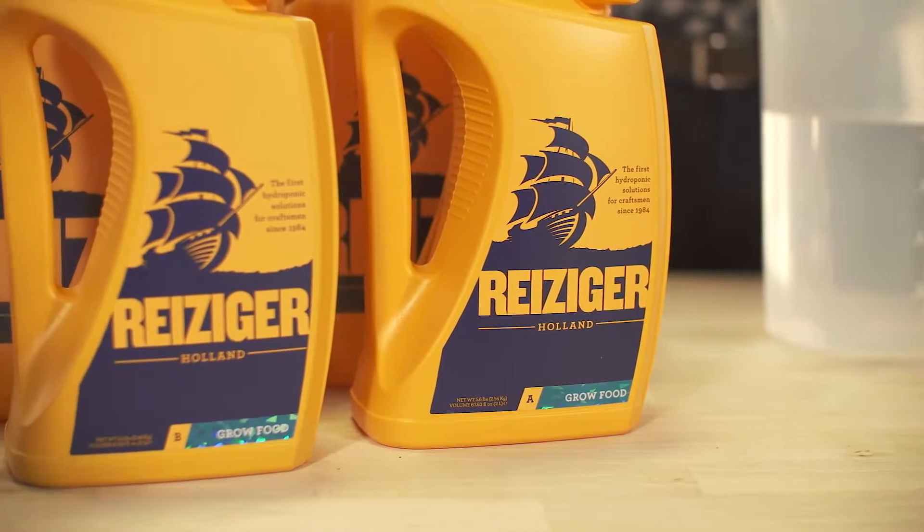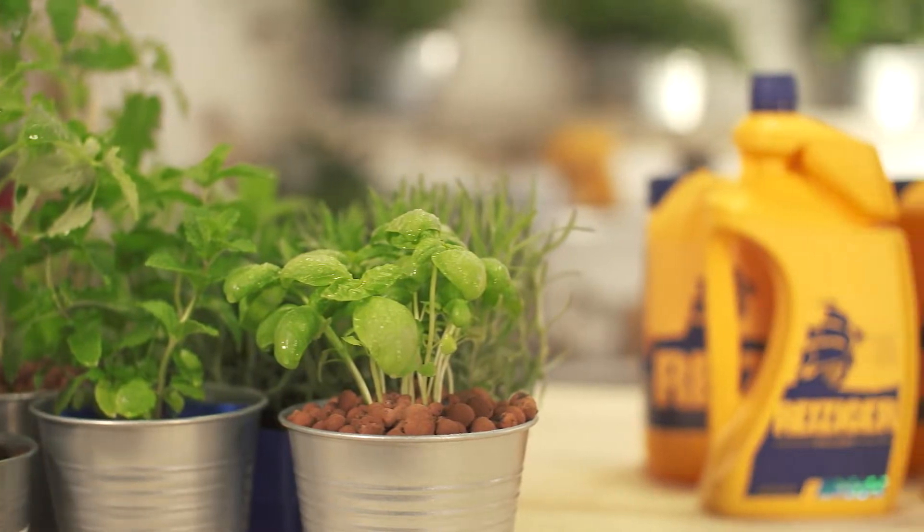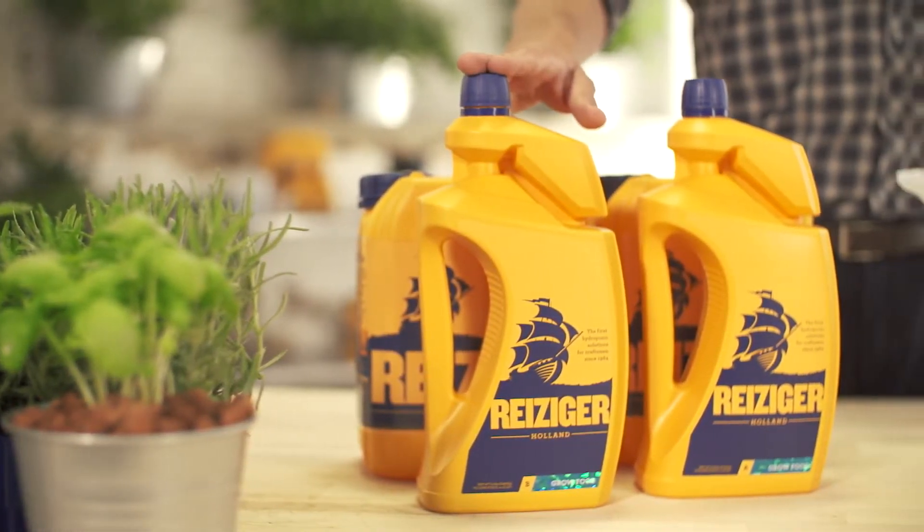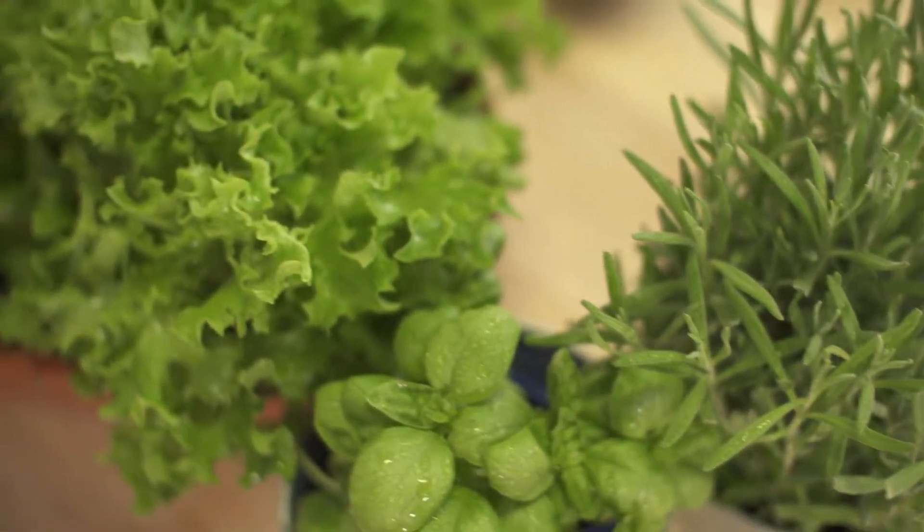Formulated from the original recipes created at the legendary Seed Bank of Holland in the 1980s, Dutch growers swear by Reisiger Grow Food A&B's fast-acting formula to promote lush green leaves with strong stems and healthy root growth.